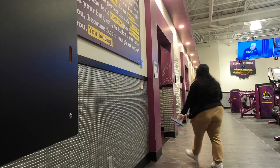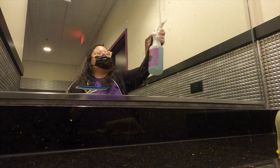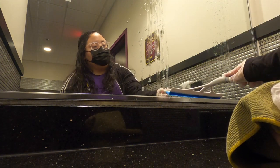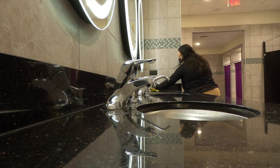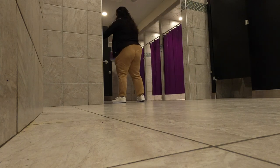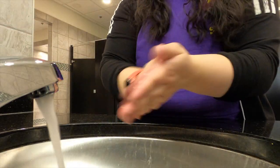After returning the cleaning cart, I go and clean the women's locker room. I always start with the mirrors, then I use disinfectant spray to wipe surfaces that are frequently touched. Then I open the changing room doors and push the shower curtains to one side. I always wash my hands after cleaning.